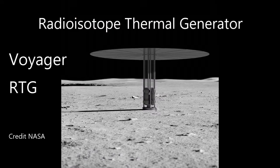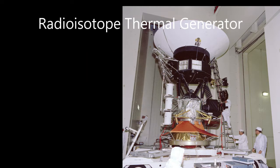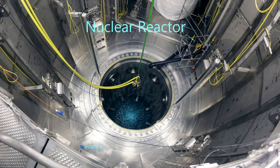RTGs are great for backup power, with no moving parts on many of them, but are insufficient for propulsion needs for anything except long duration robotic missions. We also examined nuclear reactors. An RTG is not adjustable — it puts out a certain amount of power, slowly decreasing, for a long time. It's basically a nuclear battery.